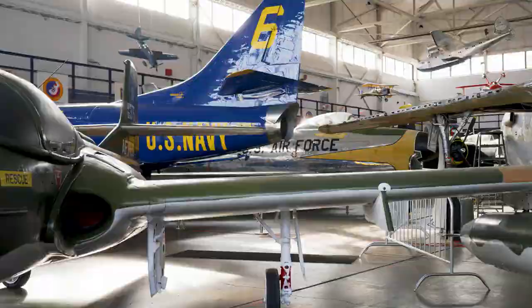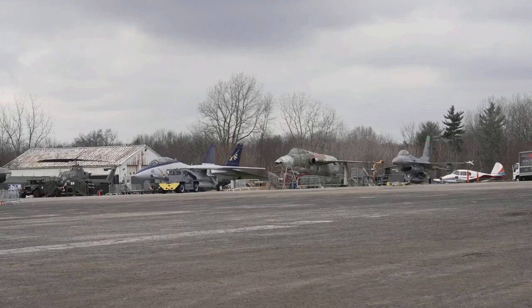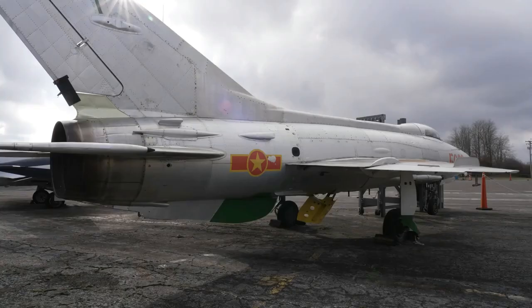The goal in getting the MiG-21 and a number of other foreign airplanes was to show the differences between what Warsaw Pact aircraft looked like for that period of time and what our aircraft looked like in that same period of time. We were contacted a number of years ago by the Air Force Museum at Wright-Patterson Air Force Base, which had a MiG-21 they wished to loan out to another museum on a permanent basis.